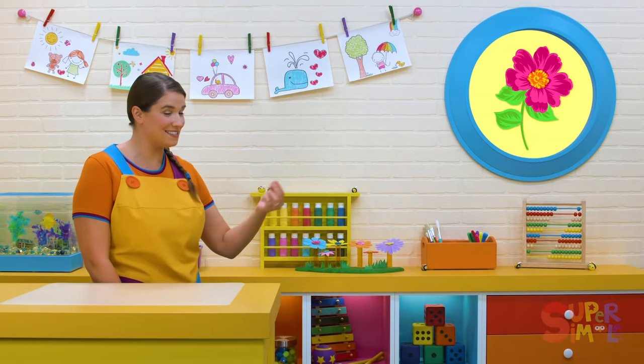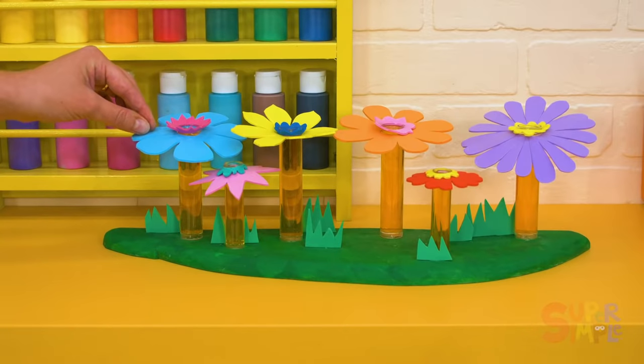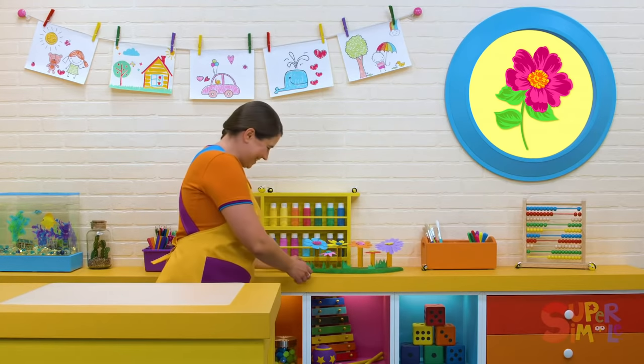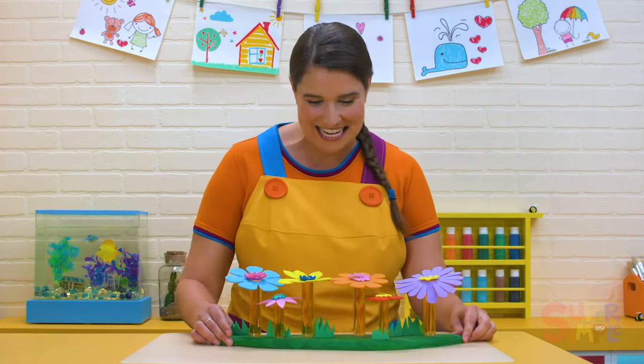Bzzz, bzzz. Do you see any flowers? Oh look, lots of flowers — all different colors! These flowers will have lots of nectar for our honey.